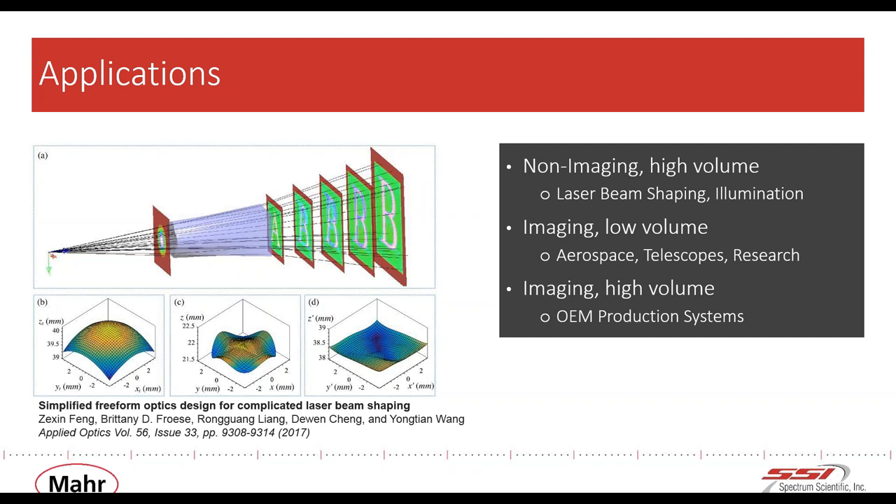We've grouped applications into three categories. Non-imaging applications include LED lighting, laser beam shaping, illumination, and light collection. We focus mostly on imaging optics at Spectrum Scientific. Improvements in direct manufacturing methods such as diamond turning and MRF allow for effective production for low volume requirements of high precision imaging optics. High volume manufacturing technologies, including SSI's optical transfer process, allow for dozens or even hundreds of parts to be made each week while maintaining high levels of repeatable precision.